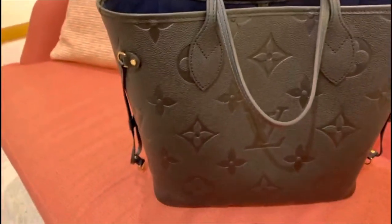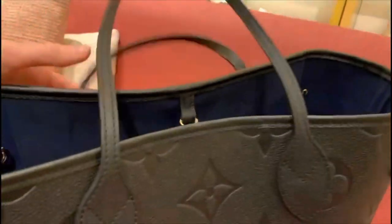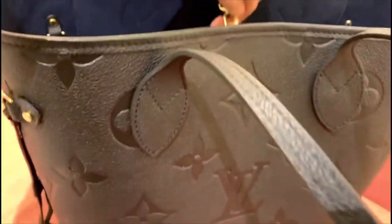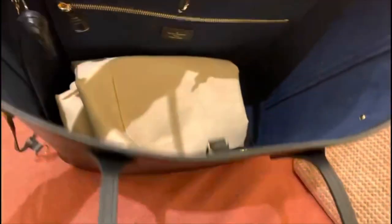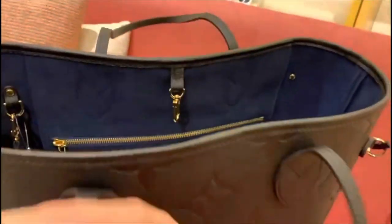And once I got to the store and saw it in person, I was just ecstatic — oh my God, it's such a beautiful bag. My cousin ended up getting a Neverfull too. I tried to talk her into getting the leather version, but she went with the Damier Beige MM as well.